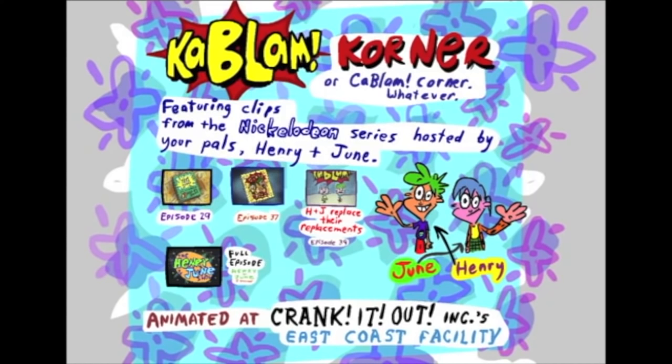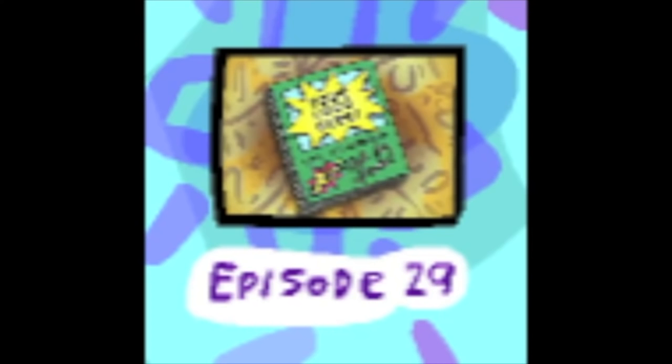Despite having talked about this episode in two other videos and pretty much saying that I think this is fake, there were still a lot of people who said 'no, this is real because I remember seeing it,' or 'I have it on VHS.' But today, Mark Merrick on his official website under the Kablam page has uploaded some videos for us. The most important one is called episode 29.